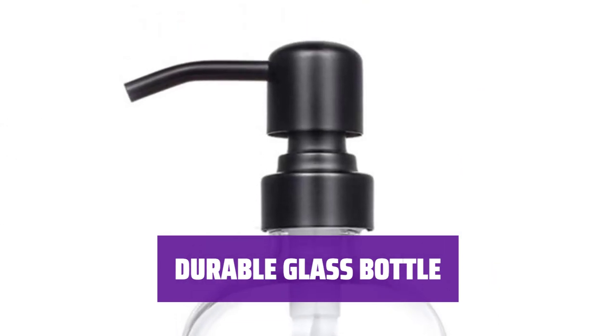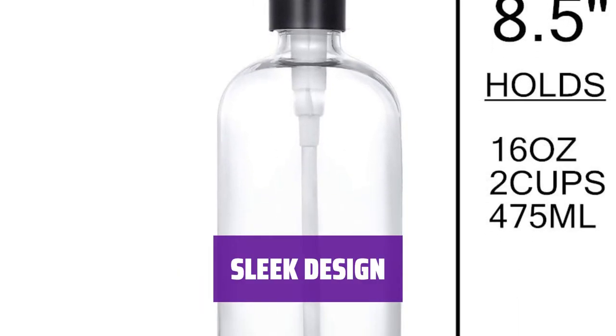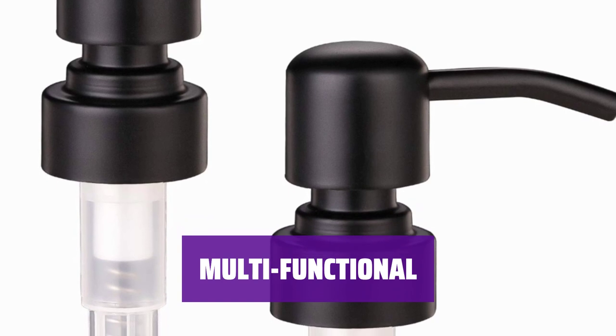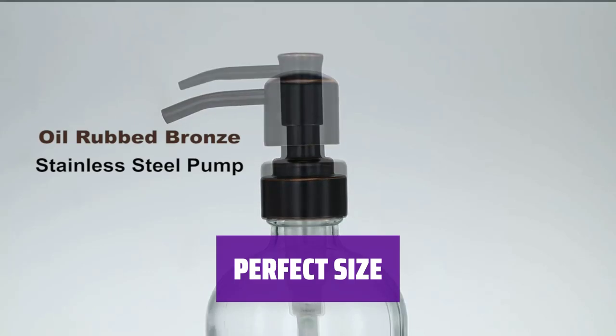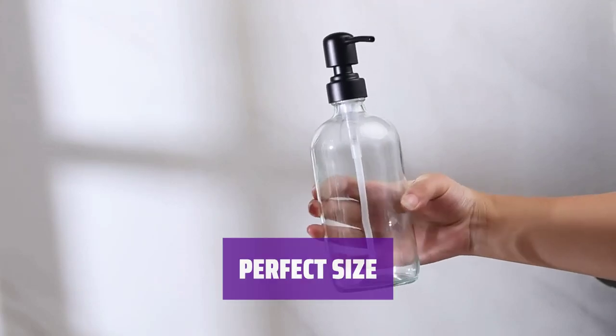With a sleek design and 16-ounce capacity, this Boston Round bottle is both dishwasher-safe and reusable. Use it for a variety of purposes, from hand sanitizer to massage oils — the possibilities are endless. Measuring 8.25 inches tall and 3 inches wide, this dispenser is both stylish and functional.